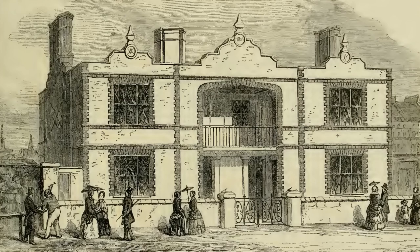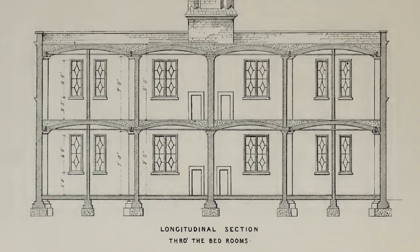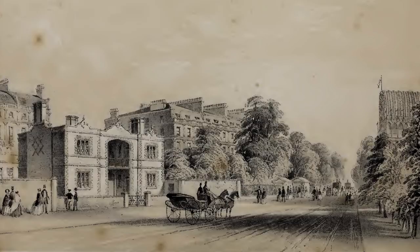He commissioned architect Henry Roberts to design a model cottage, which would provide four small three-bedroom family homes. The commission for the exhibition would not allow one of these cottages to be constructed on the exhibition grounds, so it was erected at the cavalry barracks, just south of the exhibition building, as can be seen in this illustration.